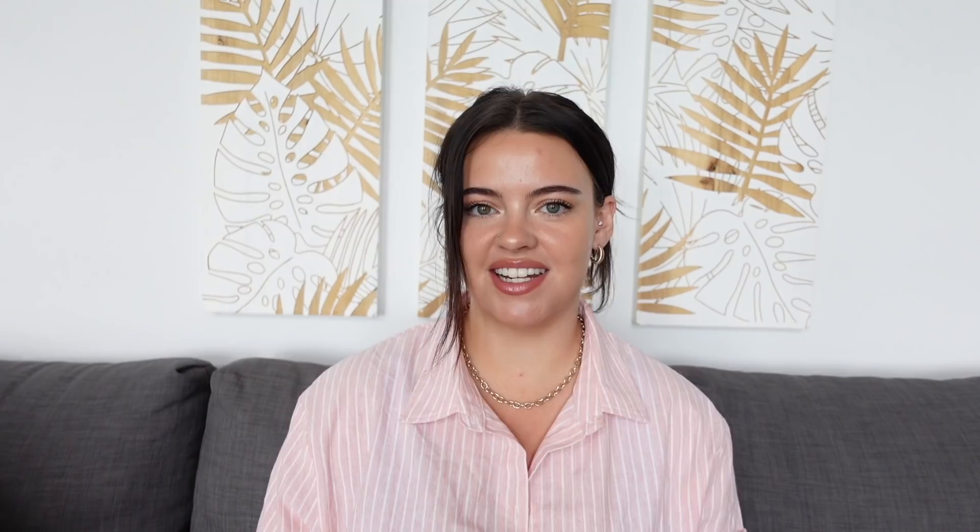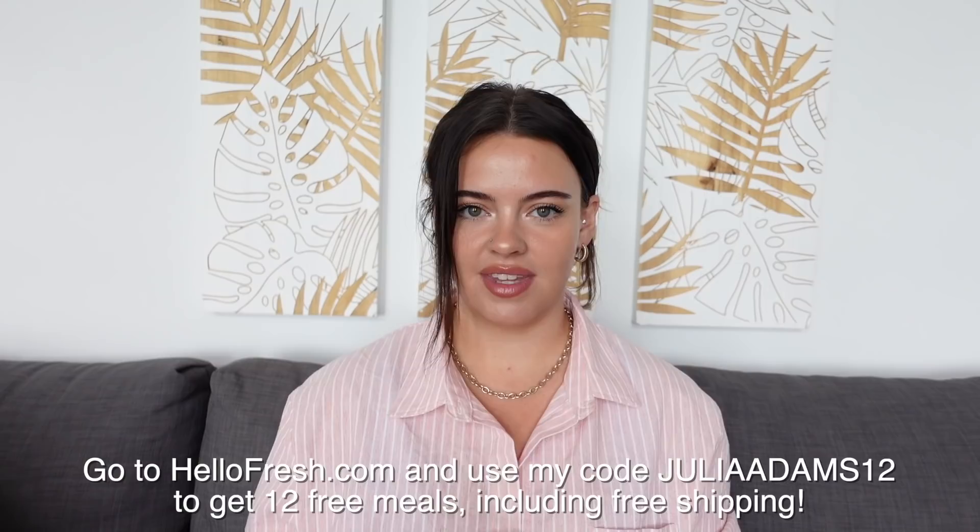I really hope you're leaving this video feeling inspired or having learned something. A huge thank you to HelloFresh for sponsoring a portion of today's video — you can use my code JULIAADAMS12 for 12 free meals and free shipping. Links and additional information will be in the description below. That is all for me today — thank you so much for watching. If you enjoyed, please give it a like. I'll link all the makeup products, apps, and equipment down there. Love you, bye!